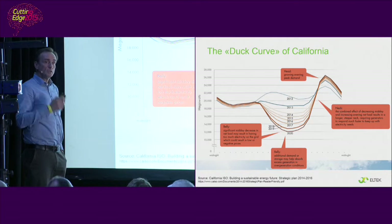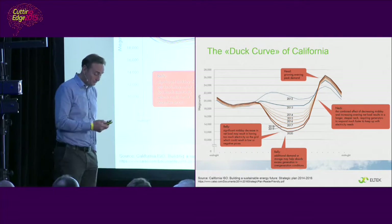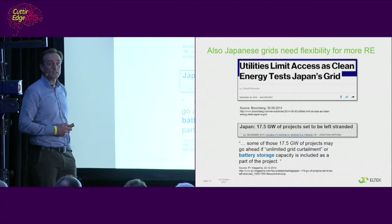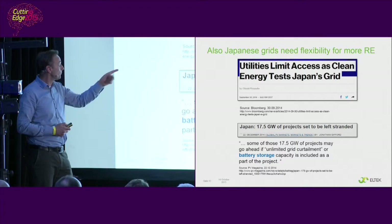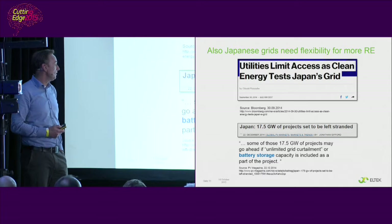So if you need a mental image from this presentation, think of a duck — not a chicken, a duck. Another example is from Japan, another country with high solar ambitions. PV installations are already being halted there due to limited grid flexibility and capacity. An article from January showed that 17.5 gigawatts of projects are set to be left stranded — already approved feed-in tariff solar projects. But it said that some of these may go ahead if battery storage capacity is included as part of the project.